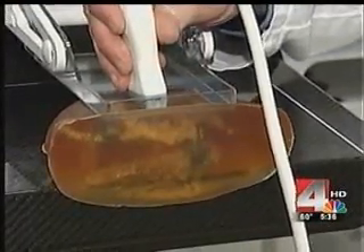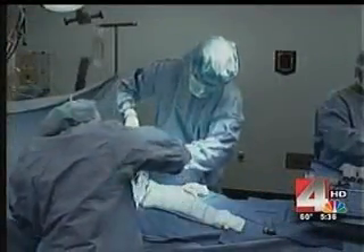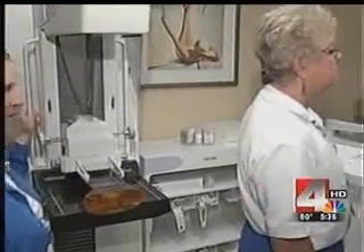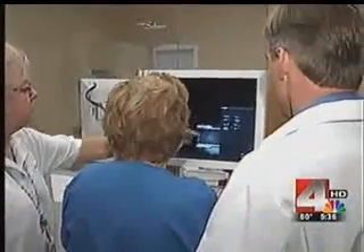Using the two together can give doctors a more accurate look at anything suspicious right away — it's very rapid and very precise. And what a relief for patients waiting for test results, wondering if something is wrong. This combo can provide answers and ease worries faster. And for Joy, she got good news.